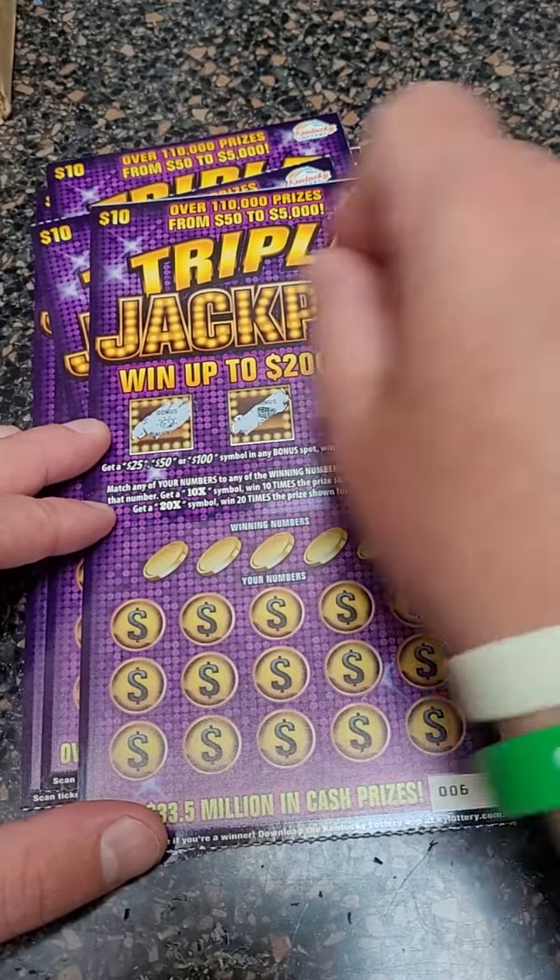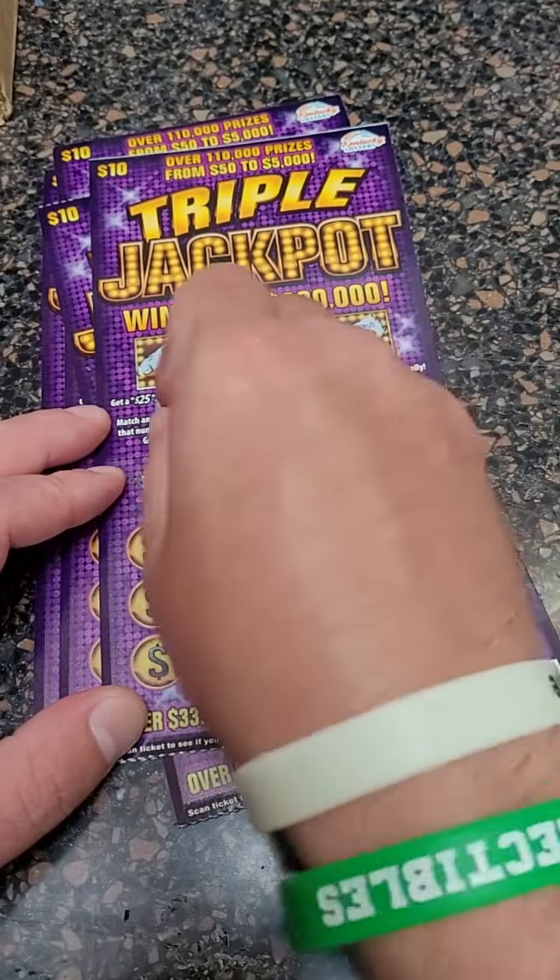You can win $25, $50, or $100 in the bonus boxes. Here are our winning numbers.